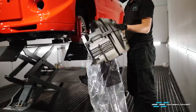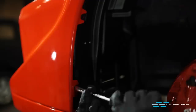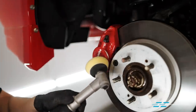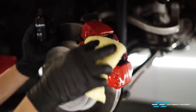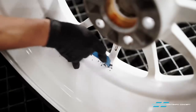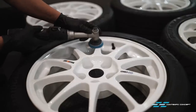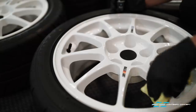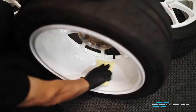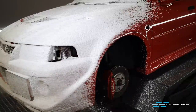At this stage you can see this is a no expense spared project - whenever we can buy new original parts we'll go for it. The previous owner had already refurbished the brake calipers and the wheels so we just need to give them a good detail and polish, then apply a few layers of high heat glass coating. The coating will make future cleaning a lot easier as the glass coating is super water repellent.